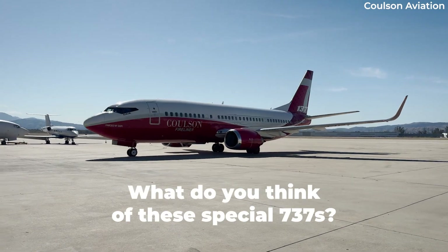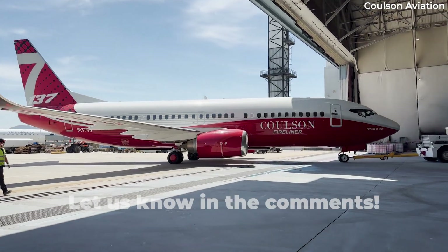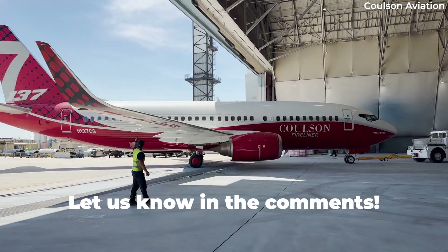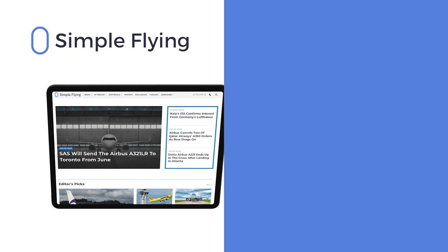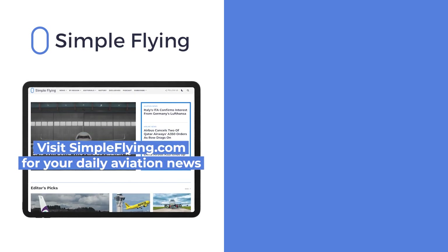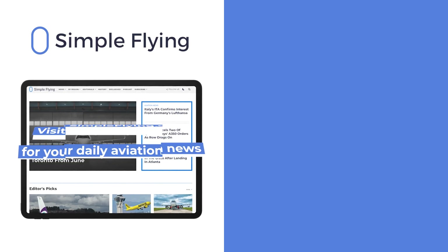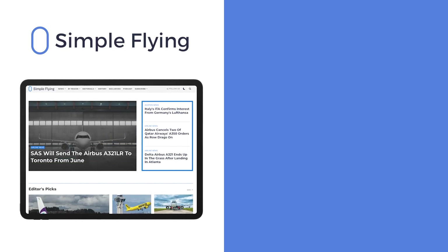What are your thoughts on the uniquely modified Boeing 737-300 Fireliner? Let us know in the comments section. In addition to our daily YouTube videos, Simple Flying publishes over 150 articles every week. If you're looking for the latest aviation news and insights, visit simpleflying.com.